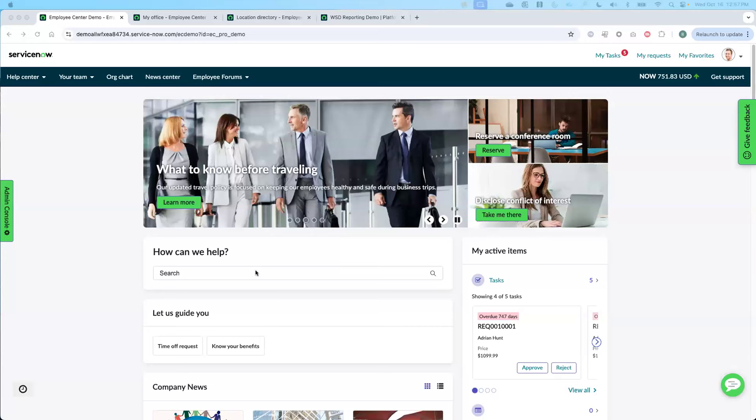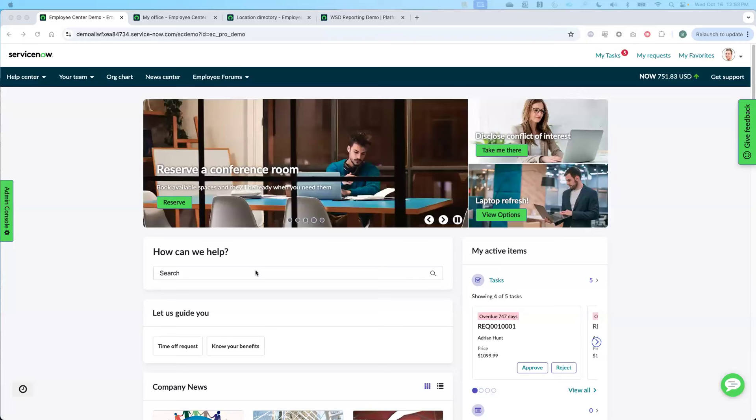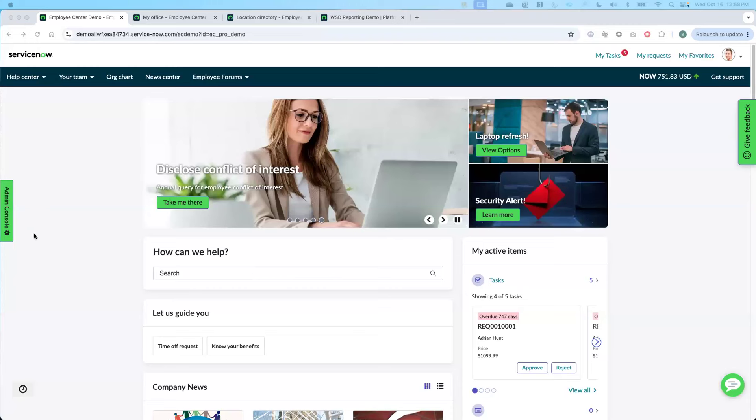For those who may be new to ServiceNow: we're a workflow platform designed to make the world of work better for everybody — becoming a system of action for what you need on a day-to-day basis. That may be things like HR, IT — where ServiceNow started — but even workplace services.